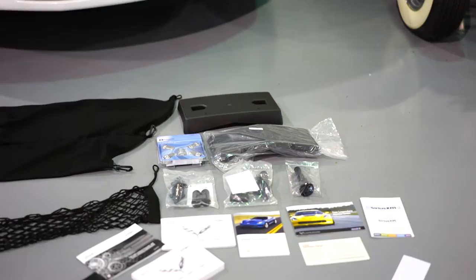Over here you have all your books, manuals, license plate brackets, lug locks, and your netting for the rear — everything you'd expect with a brand new car.